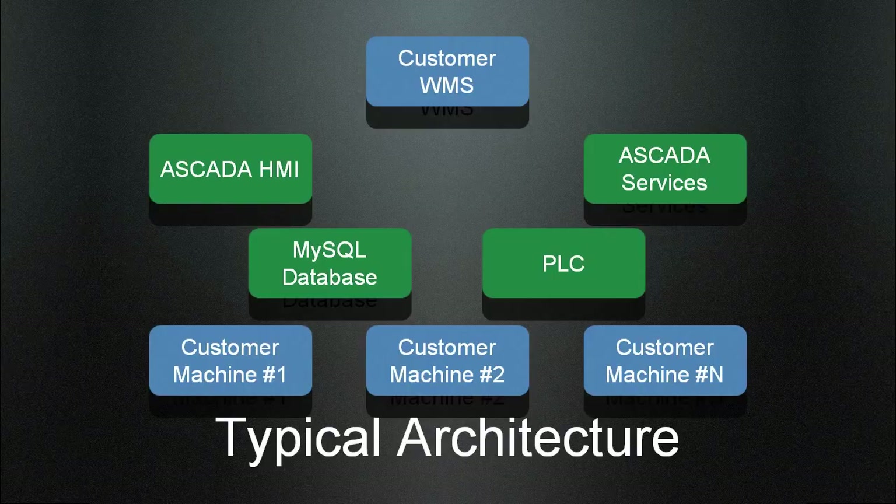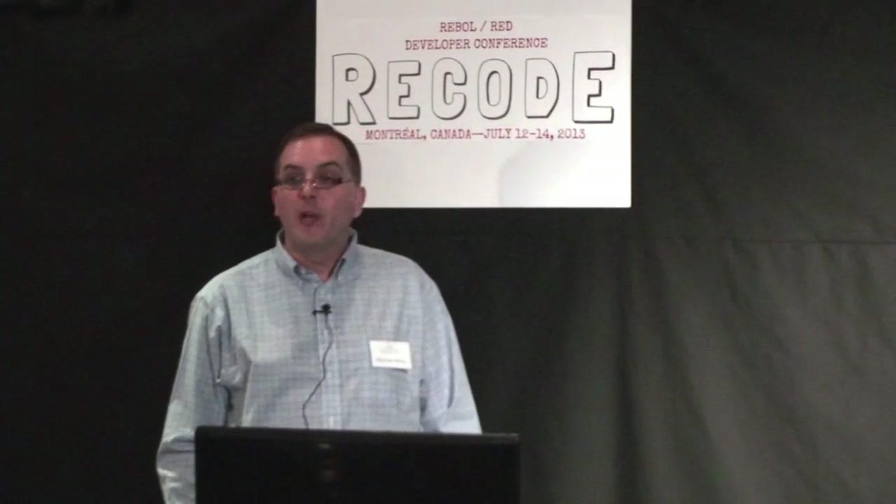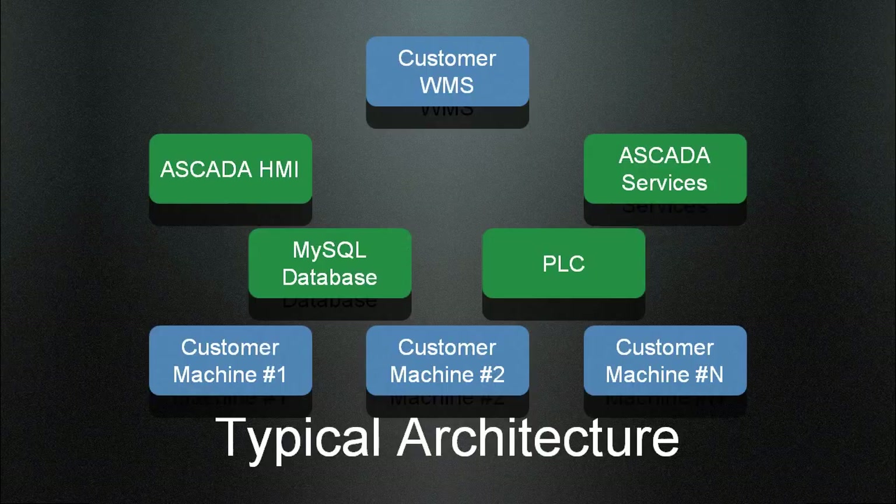In addition to the services, we have an HMI — a human-machine interface — which is the user interface the customer sees. We also have a WMS, a warehouse management system, which could be SAP, JD Edwards, Red Prairie, or Manhattan, with different ways of communicating. Sometimes we do proprietary socket protocols, so we do a lot of protocol development. Sometimes it's just simple file sharing or database table sharing. We've been deploying ESCADA systems since about 2000 or 2001.